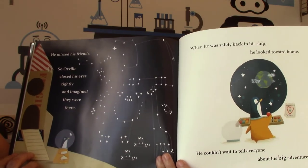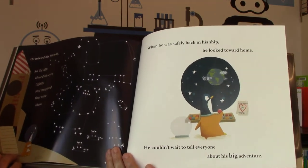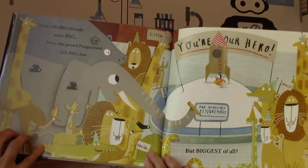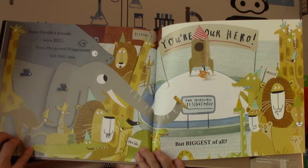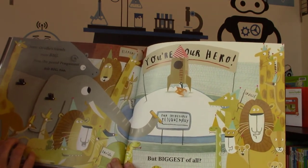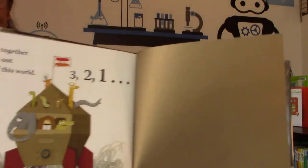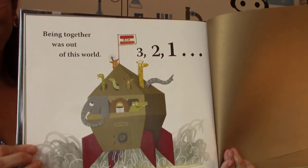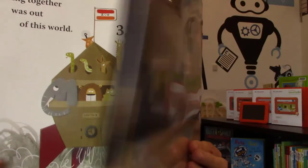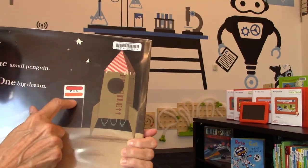And they became constellations in the sky — he patterned the stars to look like his friends. When he was safely back in his ship, he looked toward home. He couldn't wait to tell everyone about his big adventure. Sure, Orville's friends were big, but now the proud penguinaut felt big too. 'You're our hero,' said the banner with all his friends waiting for him — 'Our incredible penguinaut.' But biggest of all, it says: being together is out of this world. So they made a rocket ship that everyone would fit into. 'One small penguin, one big dream' — and he made it to the moon.